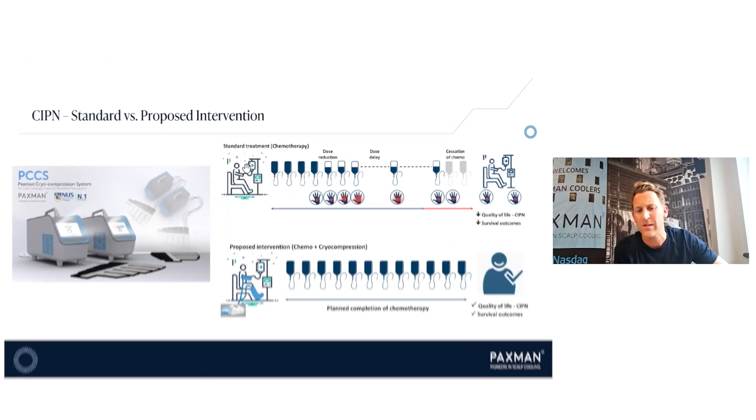CIPN is dose-limiting because currently, if a patient starts to develop symptoms, we actually have to reduce or delay their chemotherapy. That can have an effect on quality of life but also survival outcomes. Our proposed intervention — chemo cryocompression — means that the patient can continue on chemotherapy, finish their chemotherapy, ultimately improving survival and quality of life. It's a huge market, as big as our hair loss market, and in many cases considered even more important.